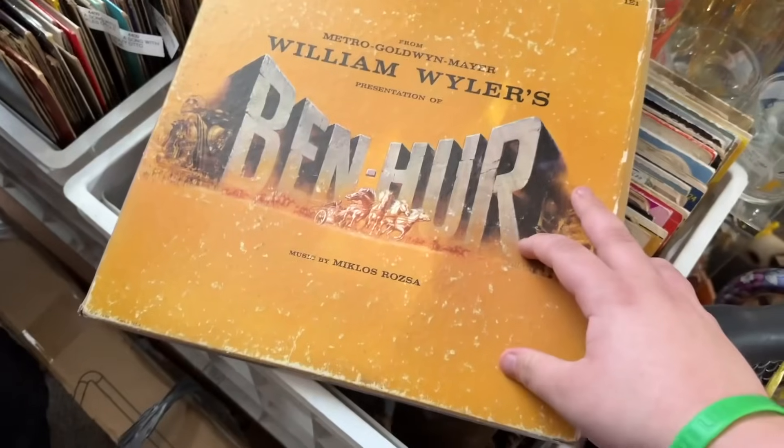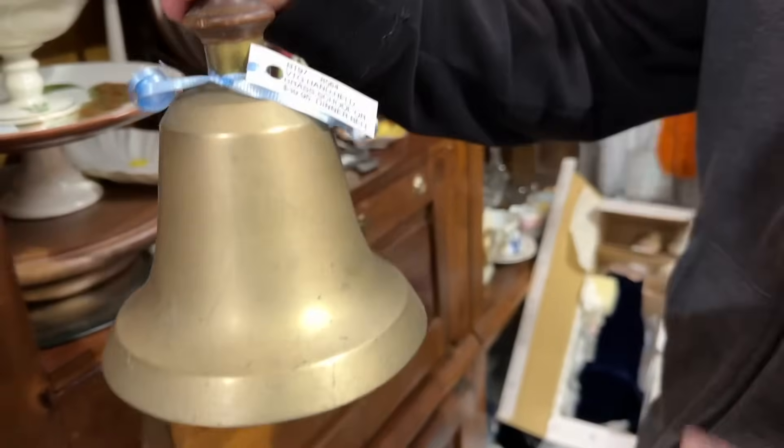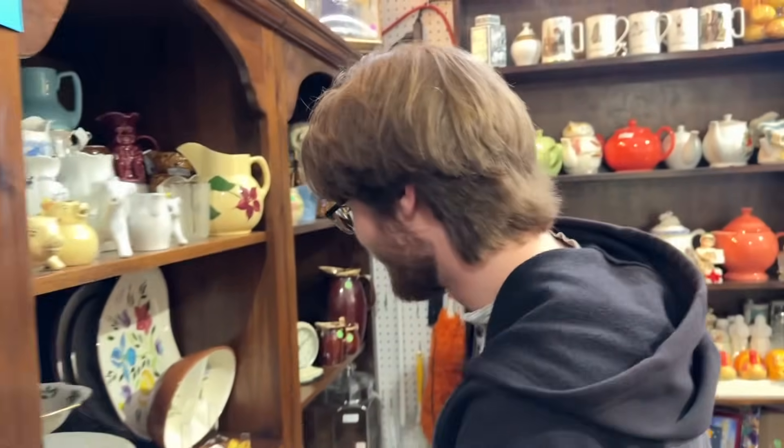Gotta look through the vinyls. Ben Hur — it's a pretty good movie actually. Let's try out this big bell. I knew that was gonna be loud.